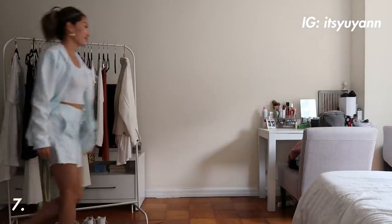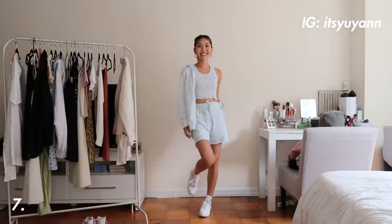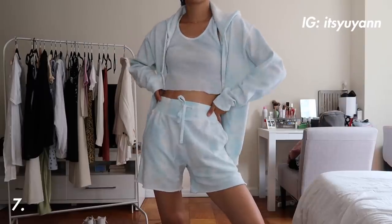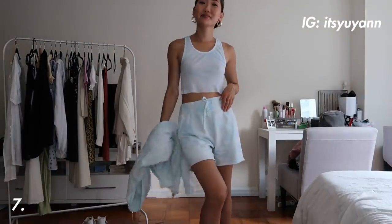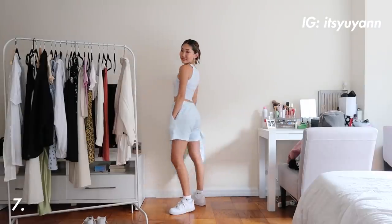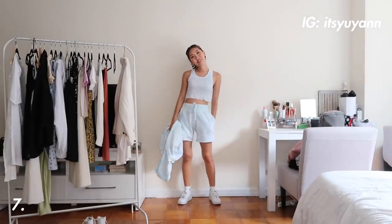Outfit seven is a super comfortable and casual look that I love for the weekends. This whole set is from a small business that I found on Instagram — I'll link the page in the description box. I have been loving these longer sweatshorts, and obviously tie-dye is super popular as well, so I thought the set was so adorable.